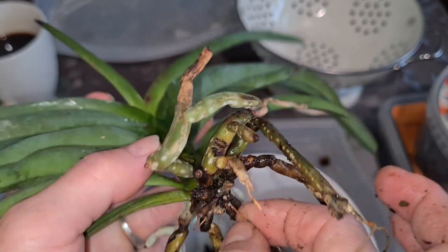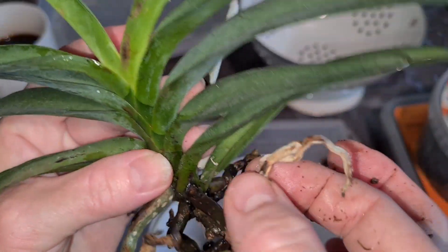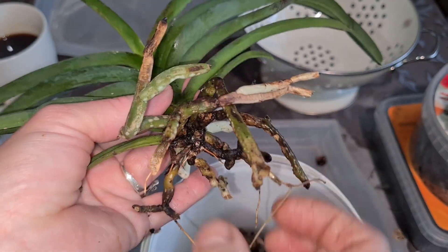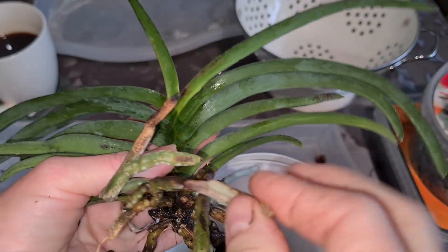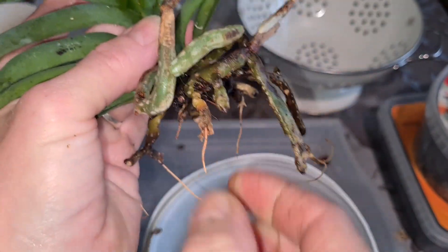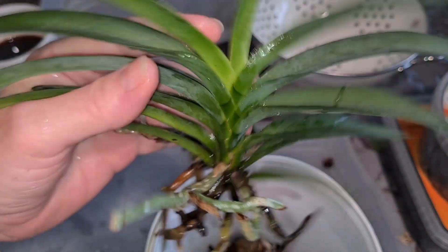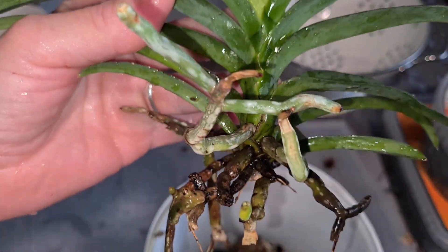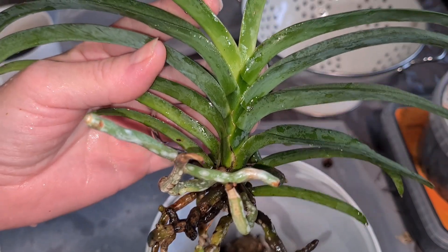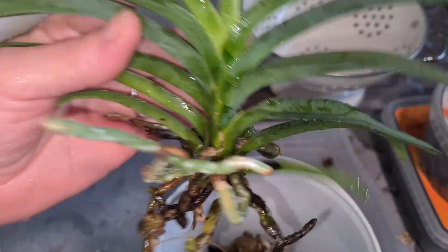It's summertime — middle of summer — so it's still got a lot of time to recover and expand its root system again. I'm not so worried. I'm going to put this guy aside and let it dry a bit until it's time for it to be sprayed with hydrogen peroxide at 3%.